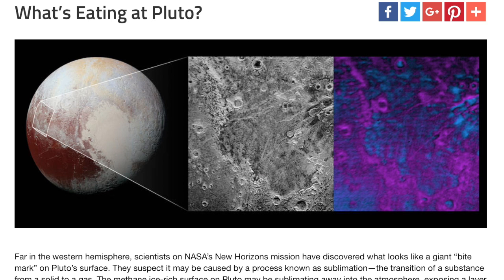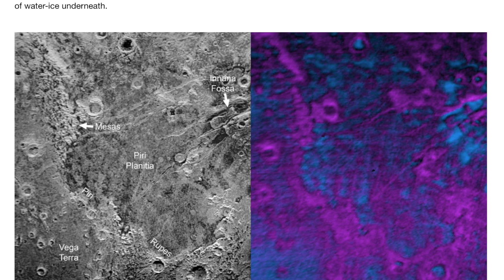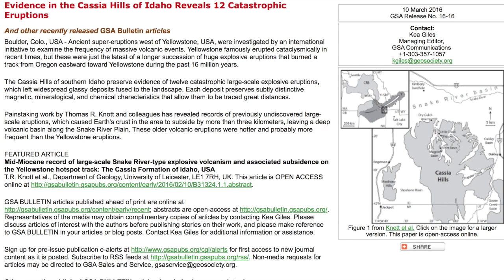NASA has an interesting article out about Pluto where they think water, ice and sublimation events are carving out one area there. We also have an article extending the eruptive timeline of Yellowstone by millions of years, having begun at Oregon and tracked eastward to Idaho. Interesting read.